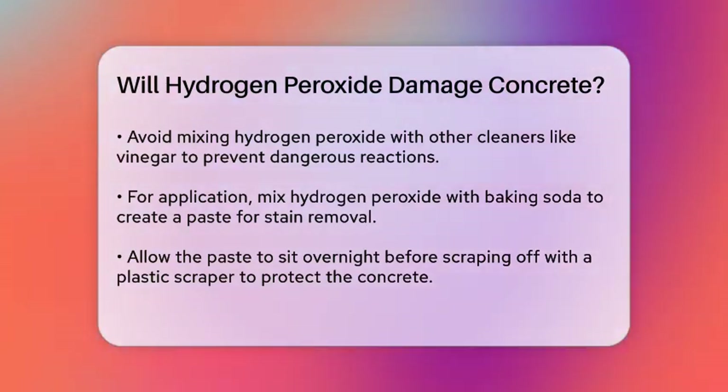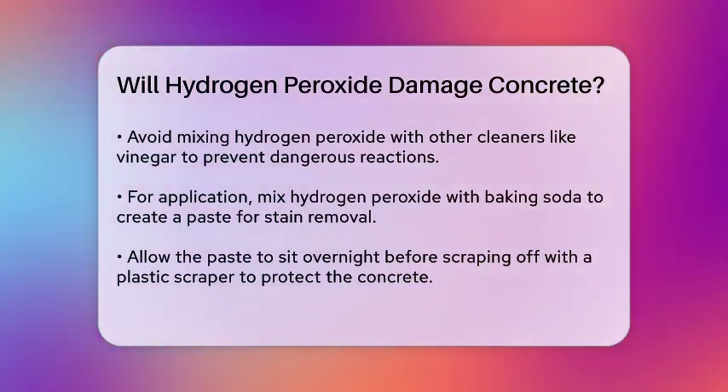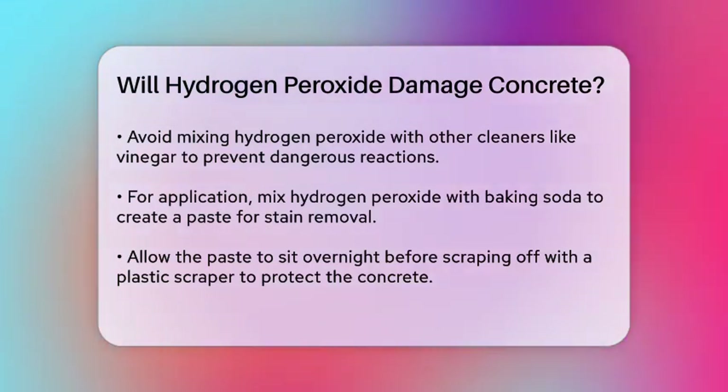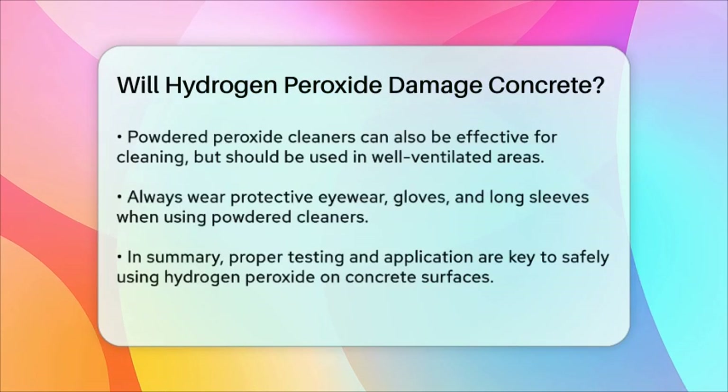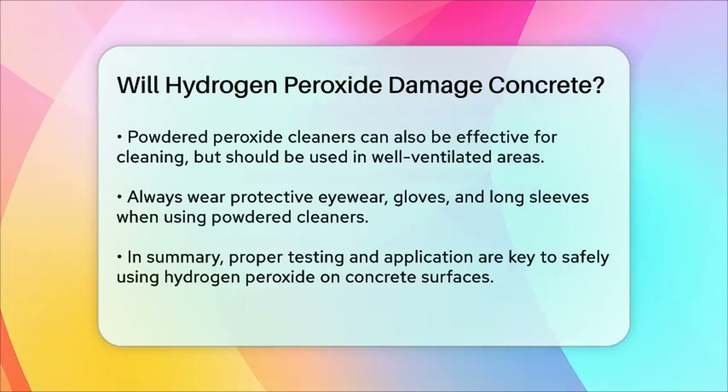In terms of cleaning concrete floors more generally, powdered peroxide cleaners are also effective but need to be used carefully. These cleaners penetrate the concrete surface to soften and remove oils, soils, and greases, but they should be used in well-ventilated areas and with protective gear like eyewear, gloves, and long sleeves.